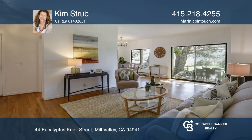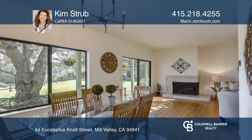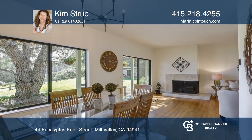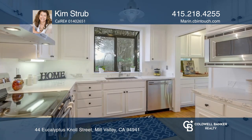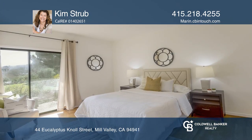This charming, single-level, two-bedroom, two-bath end unit is located in the lovely community near Richardson Bay, known as Eucalyptus Knoll. It boasts hardwood floors, a wood-burning fireplace, and a kitchen with stainless steel appliances and quartz counters.